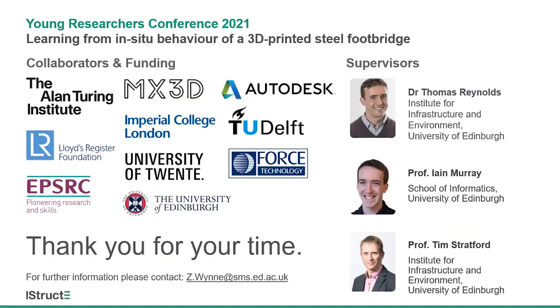Thank you for your time today. I'd just like to thank my research supervisors Tom Reynolds, Ian Murray, and Tim Stratford. I'd also like to thank MX3D and the many collaborators and funders of this research, with special thanks to Professor Roland Comanis at the University of Twente for collecting the data I presented here today. Thank you again for your time, and I'd be happy to take any questions.